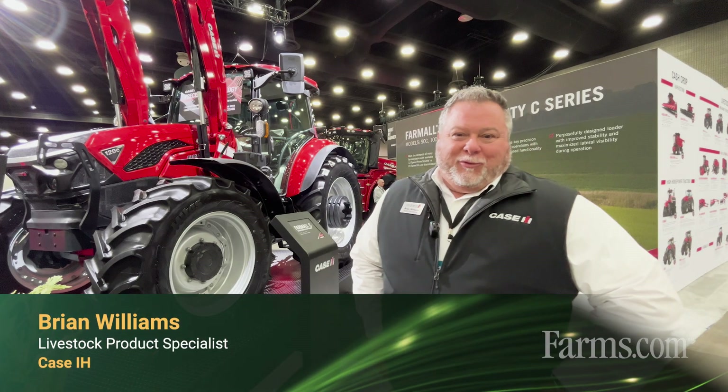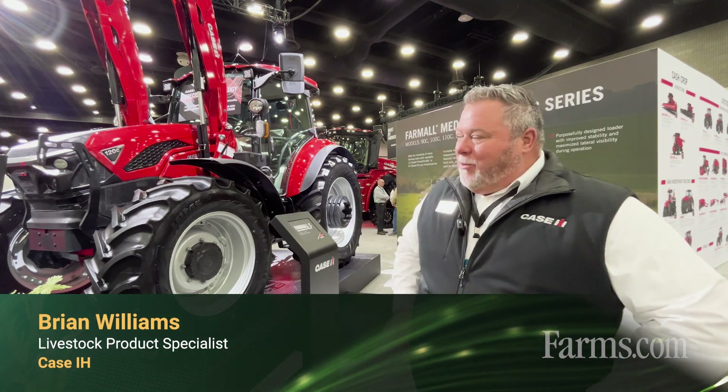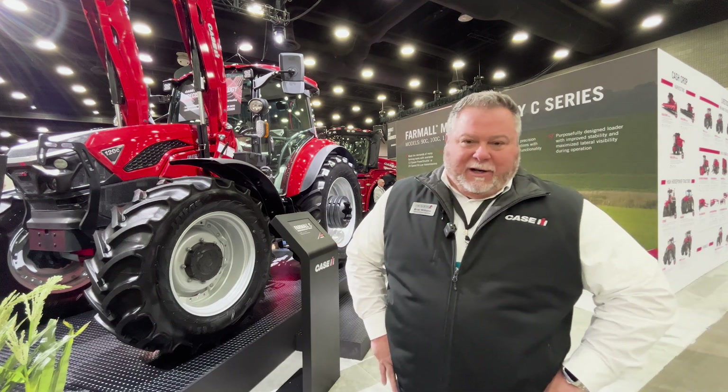Good morning. Brian Williams with Case IH, Livestock Product Specialist, and we're here today with our Farmall 120C.